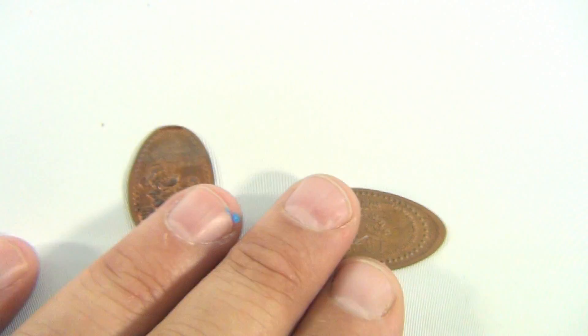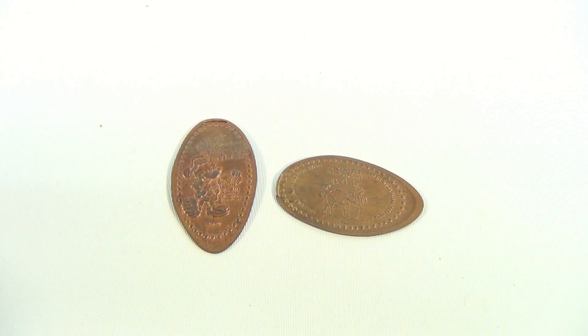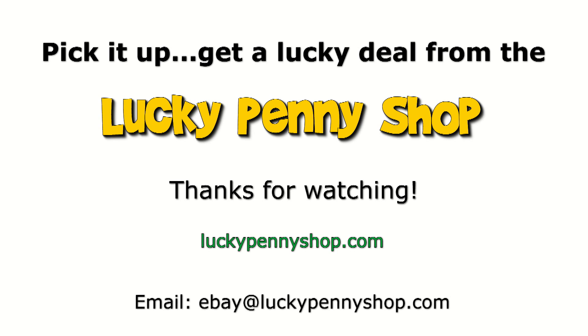We have playlists of pressed pennies because we're Lucky Penny Shop — why not! So subscribe to the channel, hang out, lots more to come. Thanks for watching our eBay product video, and always remember: if you see a lucky penny, pick it up!